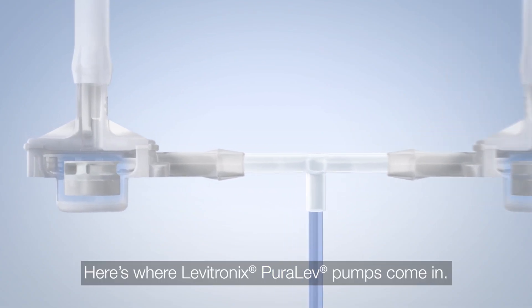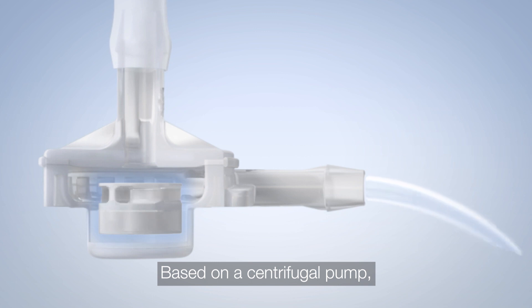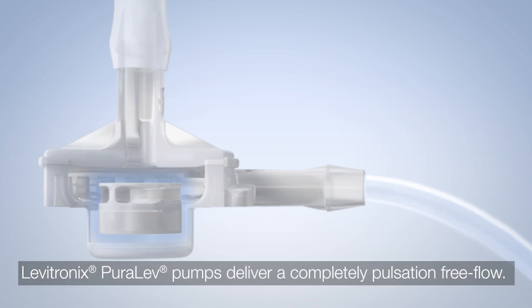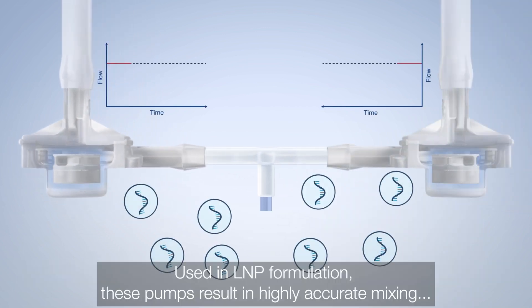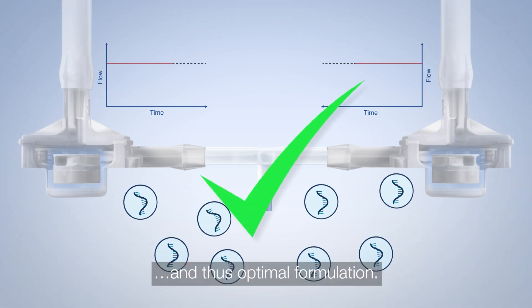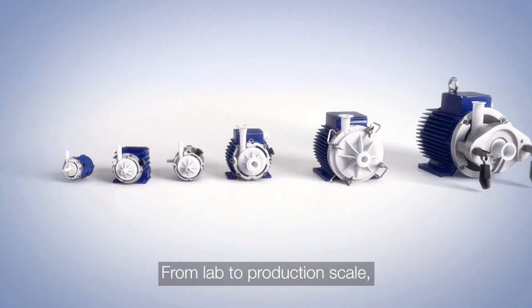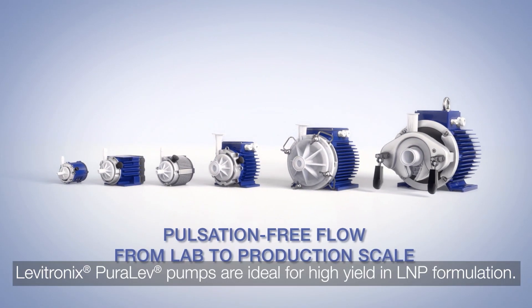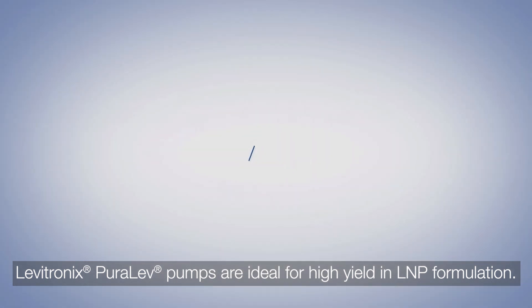Here's where Levatronix Purelev pumps come in. Based on a centrifugal pump, Levatronix Purelev pumps deliver a completely pulsation-free flow. Used in LNP formulation, these pumps result in highly accurate mixing and thus optimal formulation. From lab to production scale, Levatronix Purelev pumps are ideal for high yield in LNP formulation.